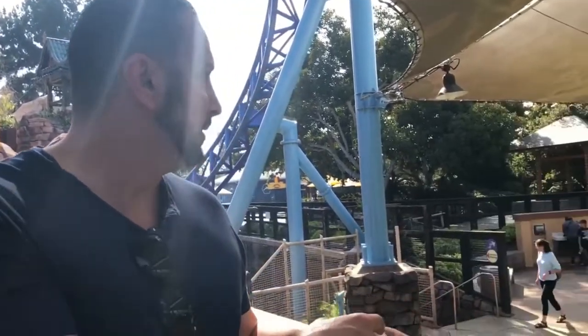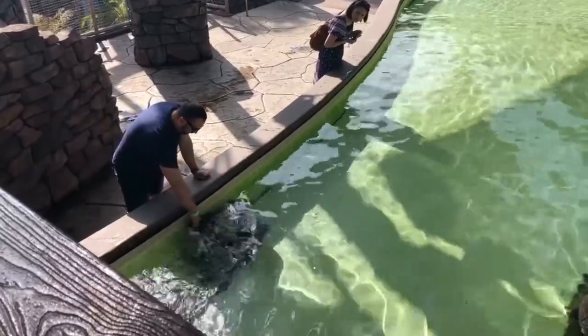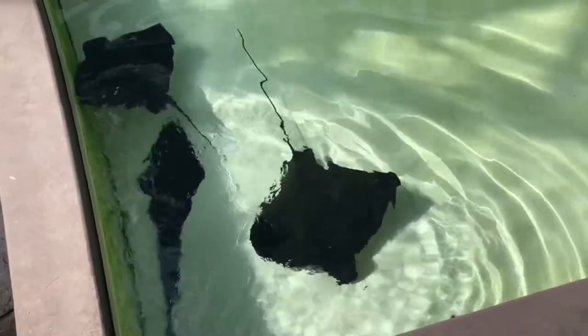If you're looking to pet the bat rays, it's right next to the Manta entrance. We are now at Dolphin Point — let's go take a closer look at these dolphins right on the other side of the glass.